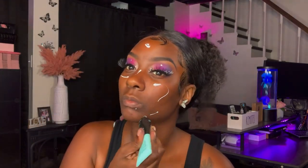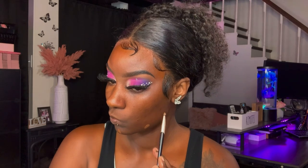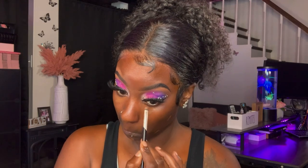Now I'll be going in with the Maybelline Fit Me Matte and Poreless Primer and applying that to my T-zone areas, then using my fingertips to blend everything out. Next, I'll be going in with the Nika K Concealer in shade 12 and applying that to any areas that have any kind of discoloration, blending everything out well.